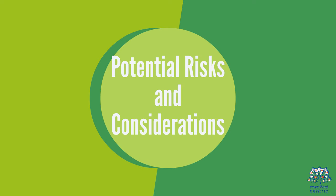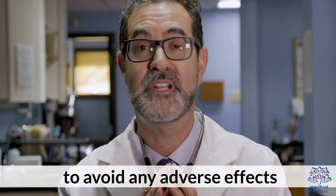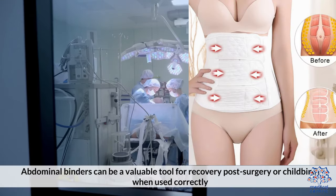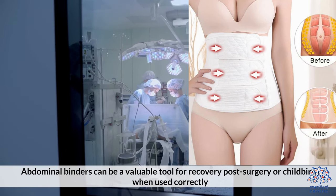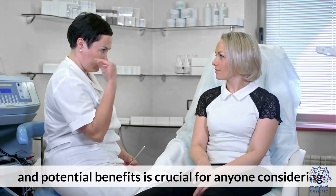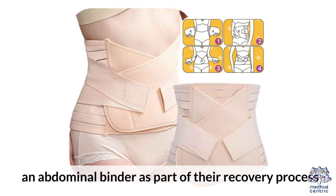Potential risks and considerations: It's essential to use them under the guidance of a healthcare professional to avoid any adverse effects. Abdominal binders can be a valuable tool for recovery post-surgery or childbirth when used correctly. Understanding their proper use and potential benefits is crucial for anyone considering an abdominal binder as part of their recovery process.